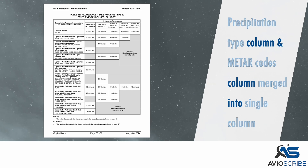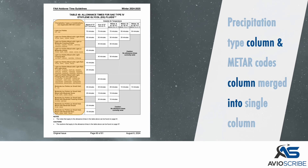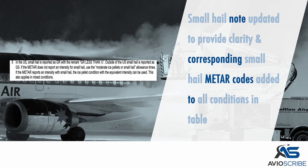The precipitation type column and the METAR codes column have been merged into a single column. The small hail note was updated to provide clarity, and the corresponding small hail METAR codes have been added to all conditions in the tables.